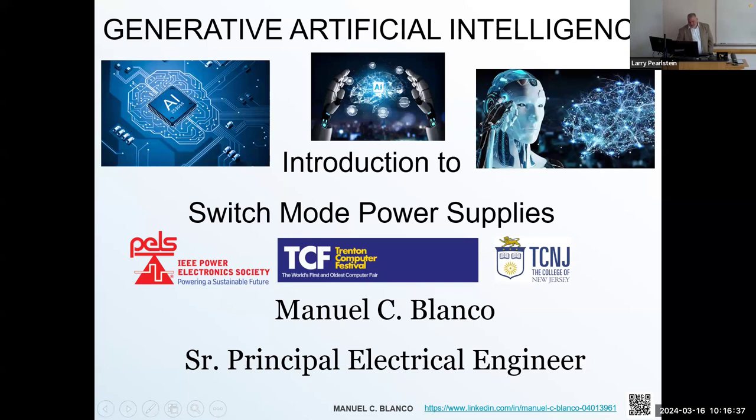Thank you for being with us at TCF. We're getting started this morning with the first speaker, Manuel Blanco. Manuel is a senior electrical design engineer at ITW, where he develops and directs new strategic product designs.